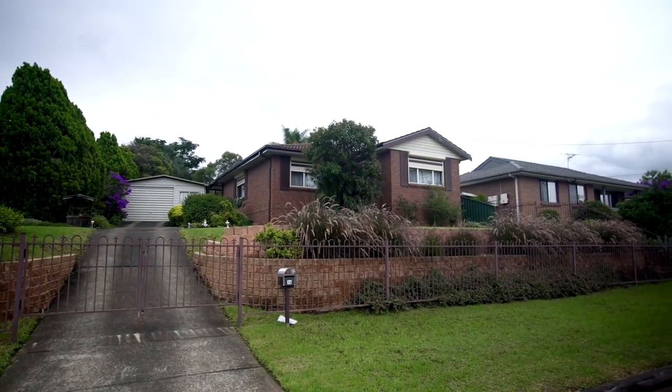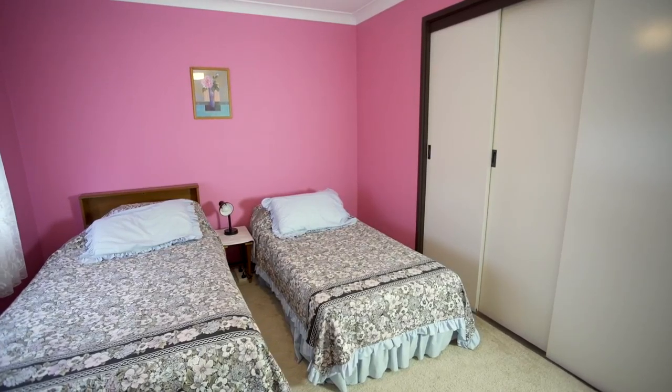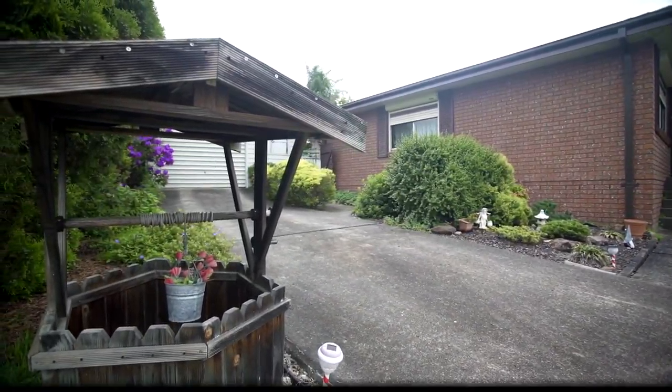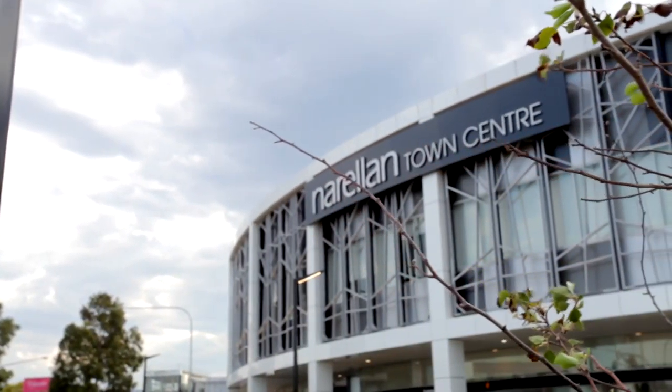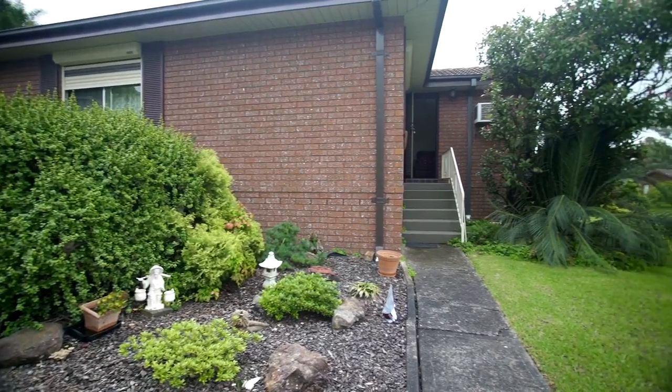Set on a huge 700 square metre block on the high side of the street, this beautiful three-bedroom home oozes character. Located less than one kilometre from the retail and commercial hub at Norellon Town Centre, and with a new train station being built nearby, you can be sure that your future growth will be impressive.